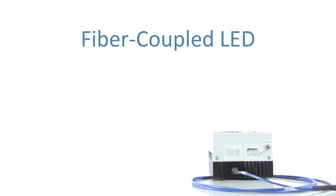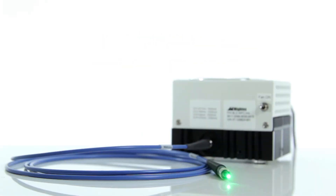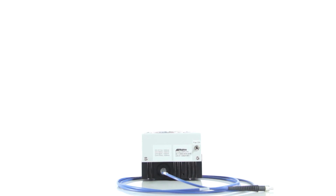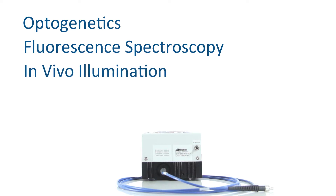Our fiber-coupled LEDs are also available in multi-wavelength platforms in our WFC series. The WFC series can house up to eight different LEDs and, through the use of dichroic combinations, each wavelength will be directed into a single fiber. This allows users to switch between different wavelengths at microsecond speeds or illuminate multiple wavelengths simultaneously. Applications for the WFC series include optogenetics, fluorescent spectroscopy, and in-vivo illumination when two or more wavelengths are required.